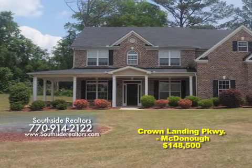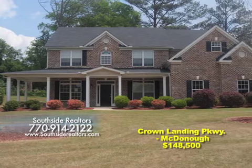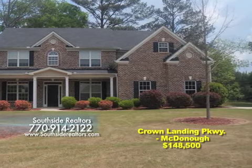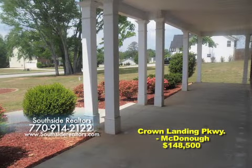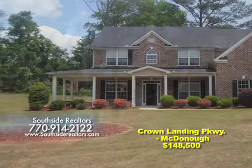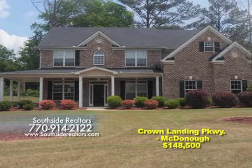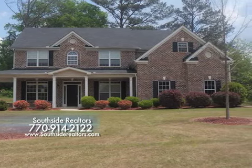The master closet is enormous. The exterior has a brick front and vinyl siding. The lot is in a cul-de-sac and very private. It also features a two-car side-entry garage and a large front porch. This neighborhood has sidewalks, street lights, a pool, playground, clubhouse, and an indoor basketball court.